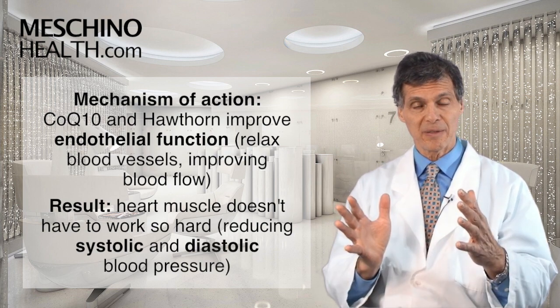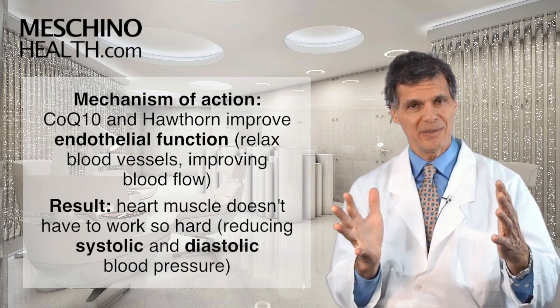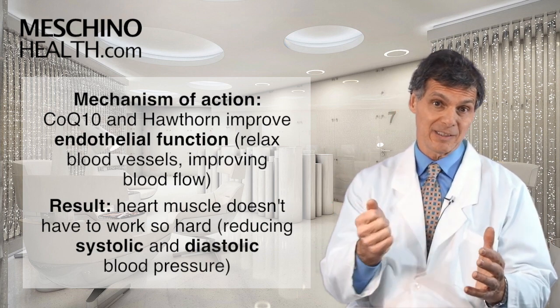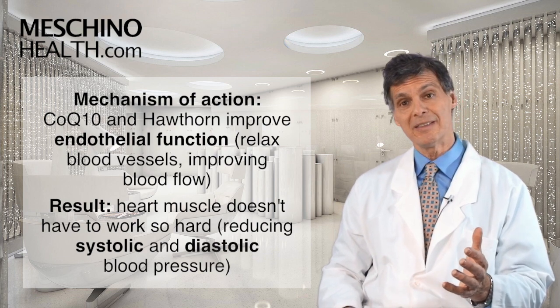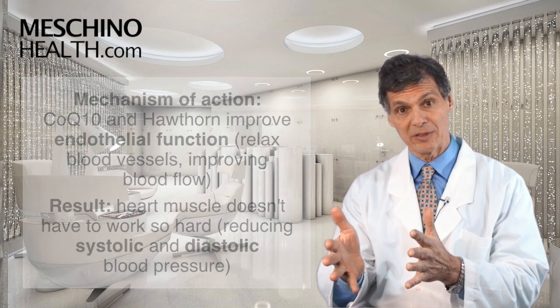Now, when you reduce that pressure, the heart doesn't have to beat so hard because the resistance to the flow is going to be less, so the heart doesn't beat so hard. The result is that you lower both the systolic blood pressure and the diastolic blood pressure.